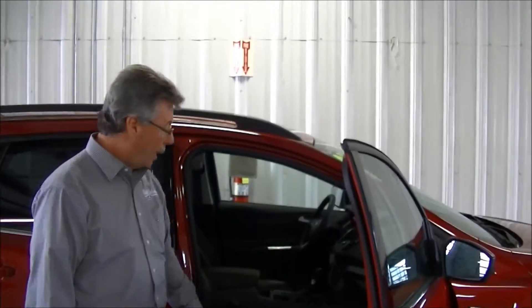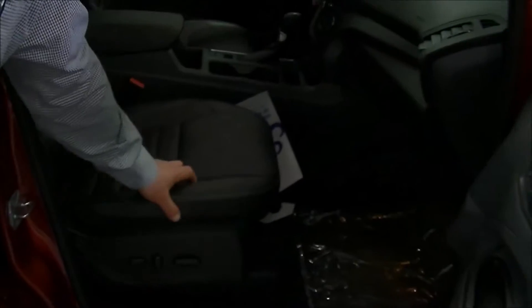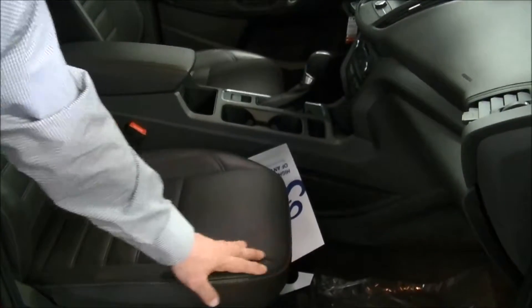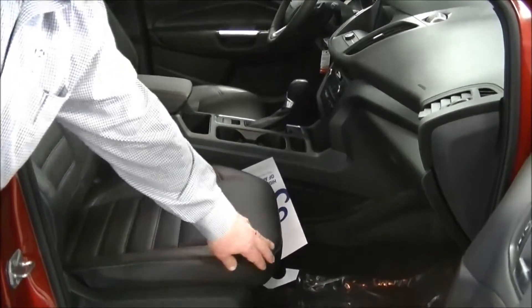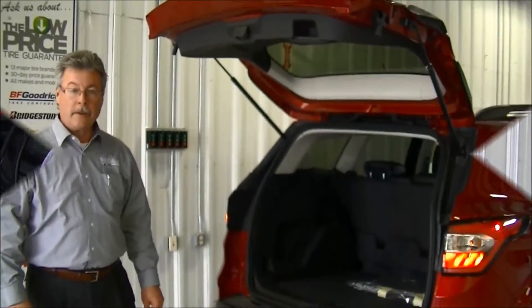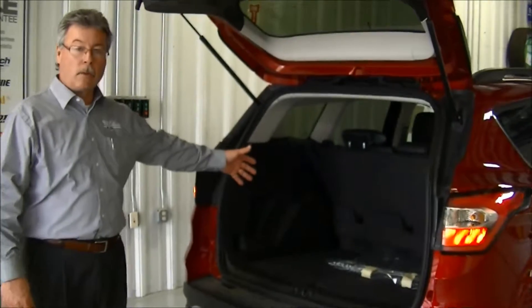And speaking of seating, I want to point out the quality of the leather seating in the vehicle — not only the quality of the leather that you can feel and touch, especially compared to some of the competition, but also the stitching and the designs of the seats that make them very comfortable and very high quality.